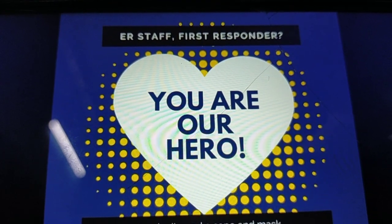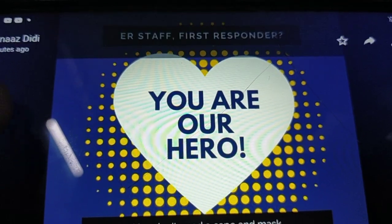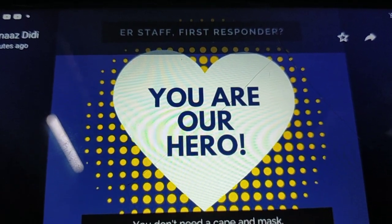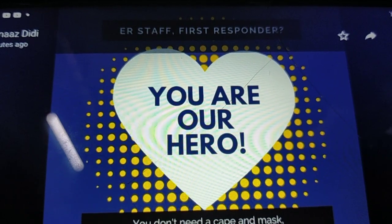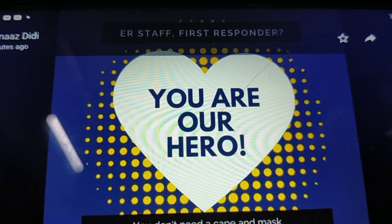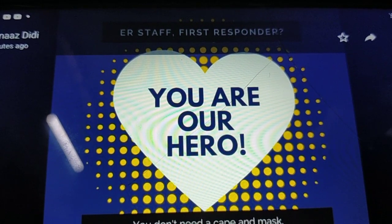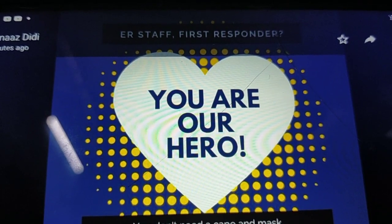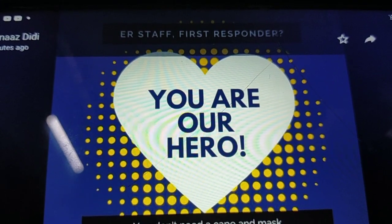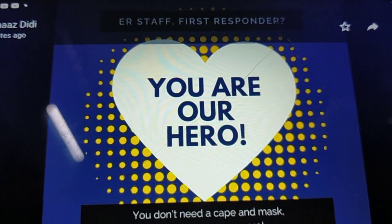Emergency department staff — you are the heroes. Hope this was helpful. If you find the content helpful, please do like and share my videos and keep motivating me. As I always say, try to help as many people as possible. Stay humble, stay down to earth, keep updating yourself, be competent, learn, and teach others too. Thank you so much.